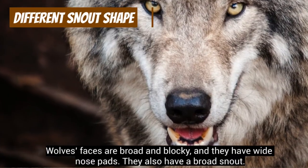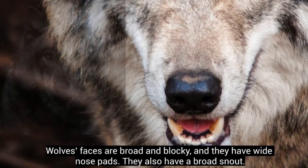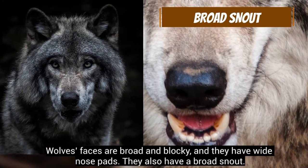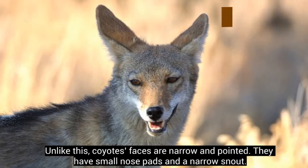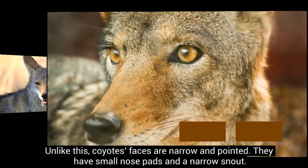Wolves' faces are broad and blocky, and they have wide nose pads. They also have a broad snout. Unlike this, coyotes' faces are narrow and pointed. They have small nose pads and a narrow snout.